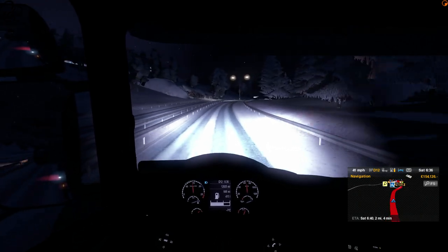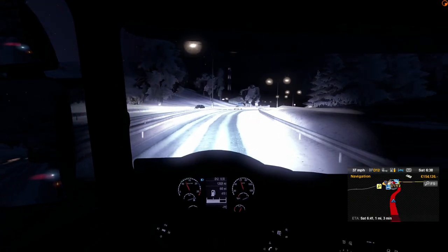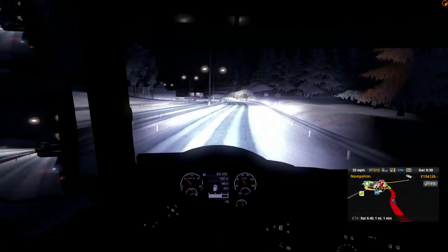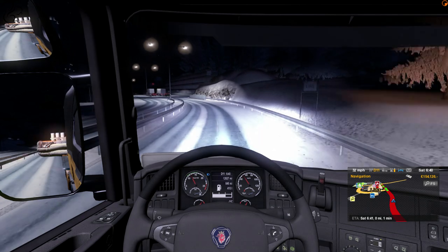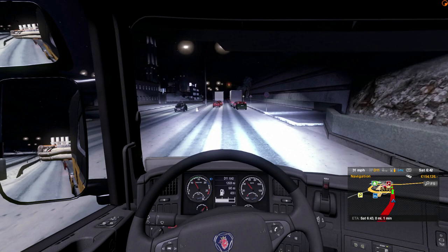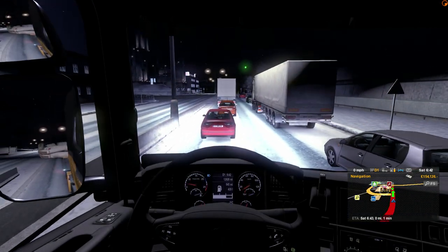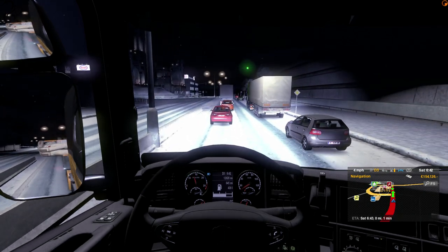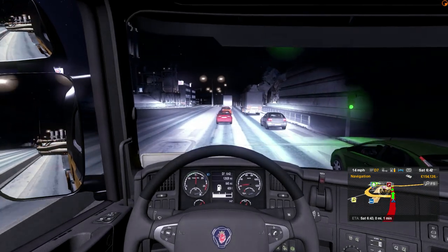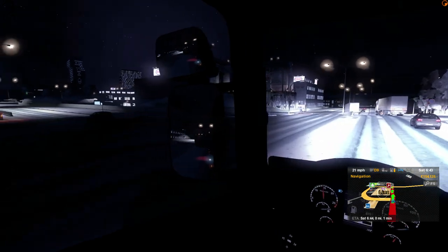It looks like we're coming up to the destination here, which is nice. Unfortunately it wasn't Aberdeen, which is slightly disappointing. But I hope you've learnt something in this video because I've talked about mods and stuff. Do keep your suggestions coming on Facebook - or if you notice any mods you want me to try out, send me a message on Facebook with the link and say try this one or I've tried this and it's great.